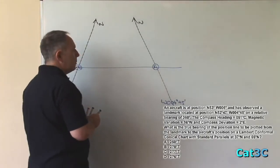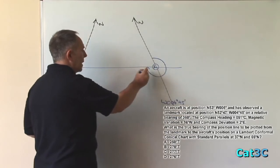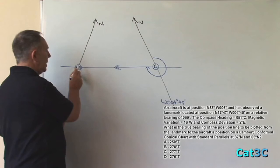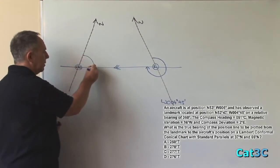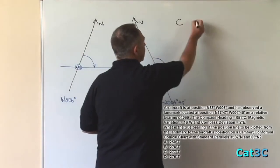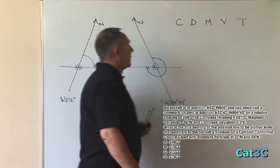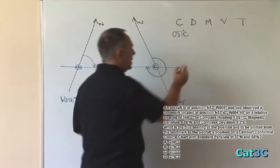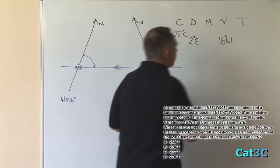We've been asked to work out the true bearing from the landmark to the aircraft, which is that angle measured from north in a clockwise direction stopping at the track line. However before we can calculate that angle we need to know the bearing from the aircraft to the landmark measured at the aircraft. We can calculate this quite simply: we've been given a compass heading for the aircraft, we're given deviation, we're given magnetic variation, and we can calculate true.